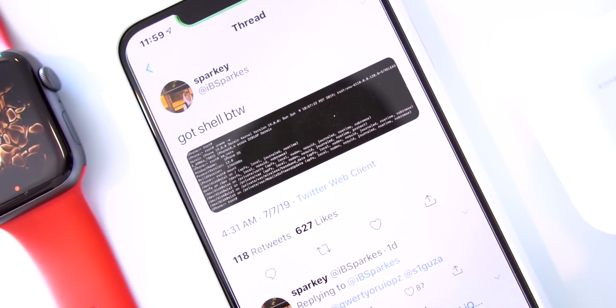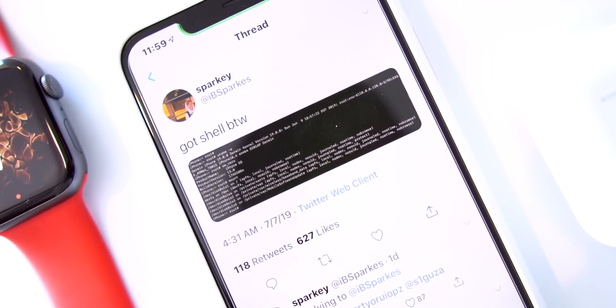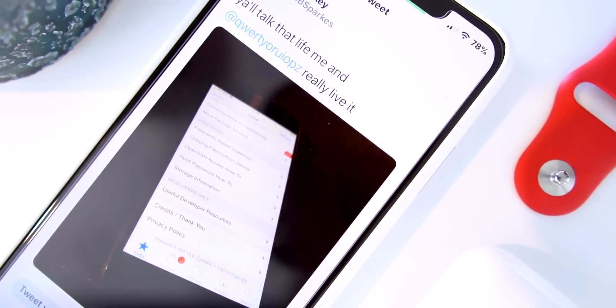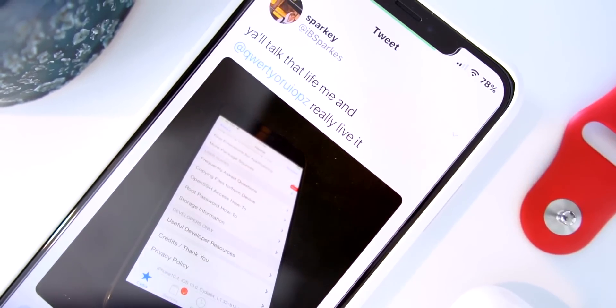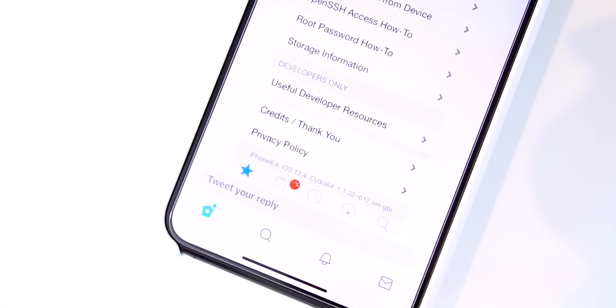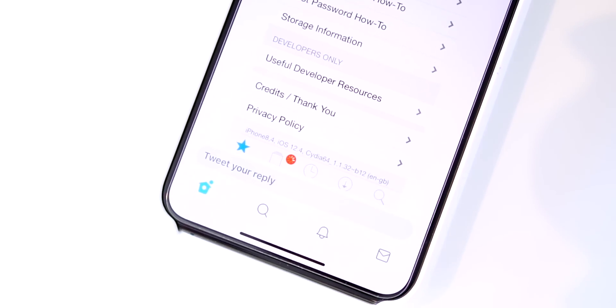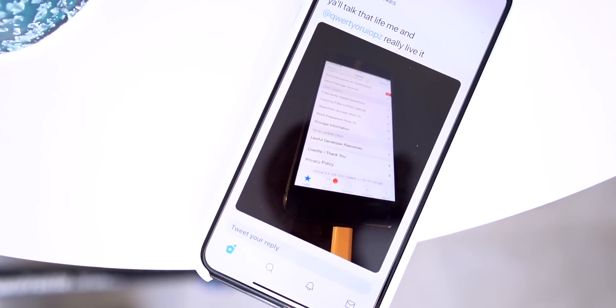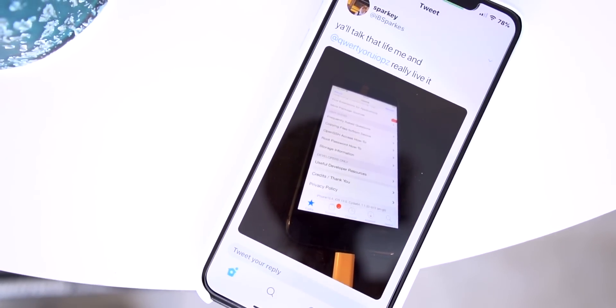A few weeks back, Ivy Sparks also demoed Cydia running on iOS 13. He demoed this on 12.4 as well, showing that his vulnerability also exists on older iOS versions. This is all possible from a private kernel exploit that he has to get TFPO.